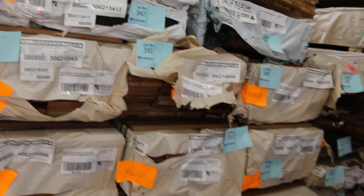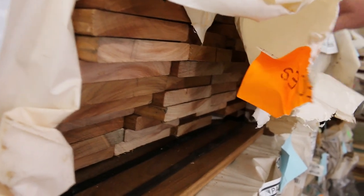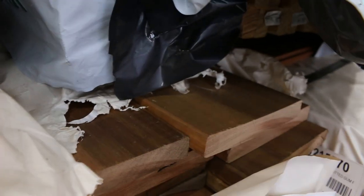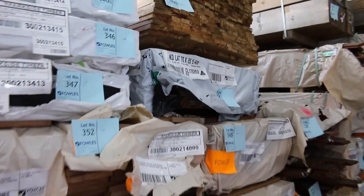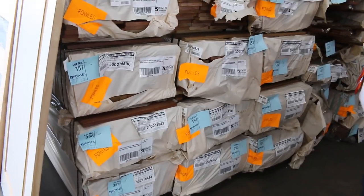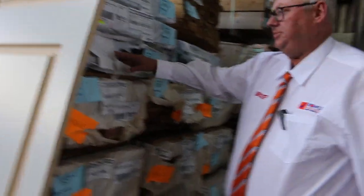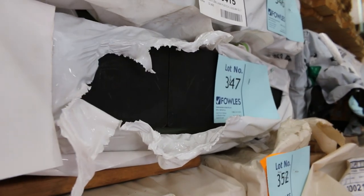We haven't had this for a long time - we've got a dozen packs in this week. 135 by 19 feature grade spotted gum decking. It's been probably at least six months since we've had a delivery of this stock. There's 12 packs in there, lots 348 down to 359. If you've been chasing this in the past, make sure you're here tomorrow because I'm sure it won't last long. Some nice 90 by 90 spotted gum posts in there as well, 5.4 metre lengths.